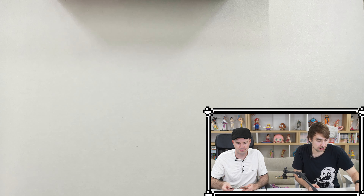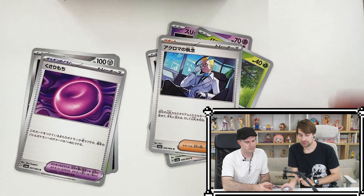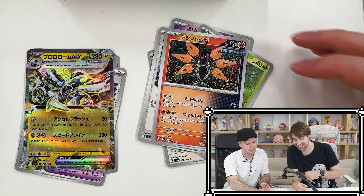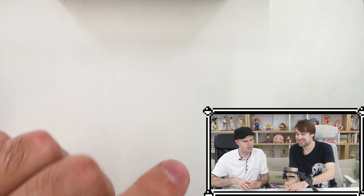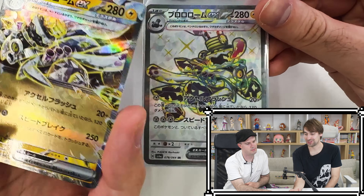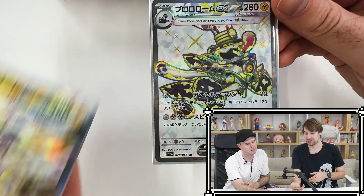First AR — and there we go, I summoned him! Pull your SR right here. This is the normal version and this is the SR version — pretty cool, they're going in different directions.